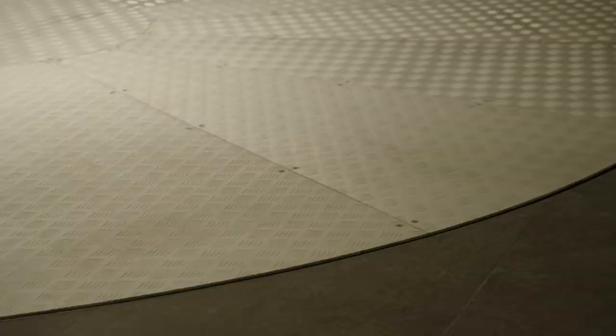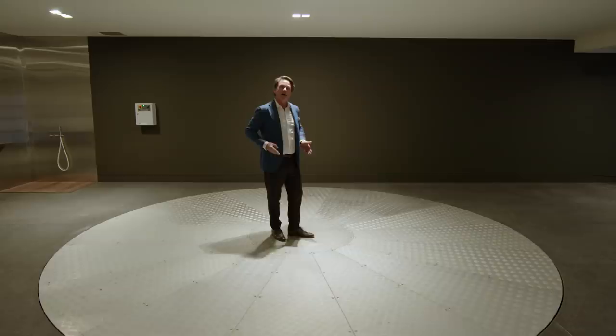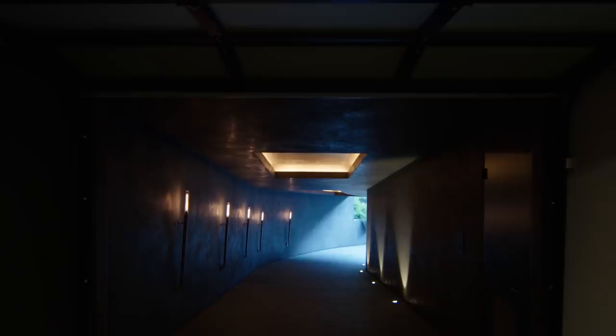I'm standing here on the car turntable, which allows maximum flexibility — not only parking four cars in the garage, but it allows you to pull your car onto this to face forward as you go down the long tunnel, because nobody wants to go down this tunnel backwards.